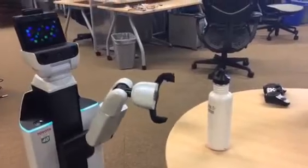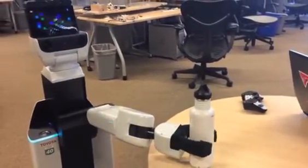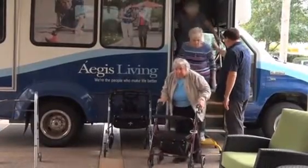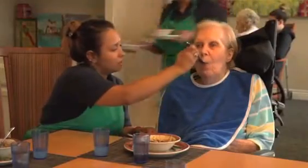Of these applications, the design of useful helper robots is possibly the most challenging as well as the most needed, as an aging population puts increasing pressure on an already overburdened care system — and the numbers are about to increase dramatically.